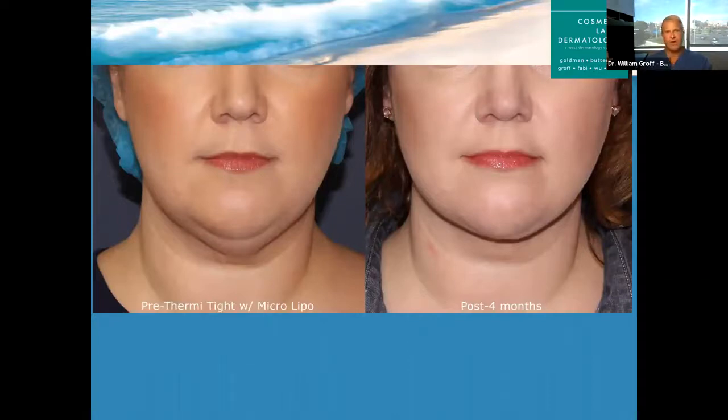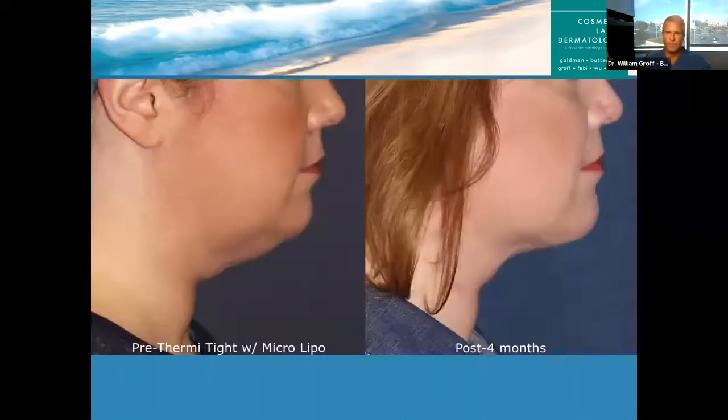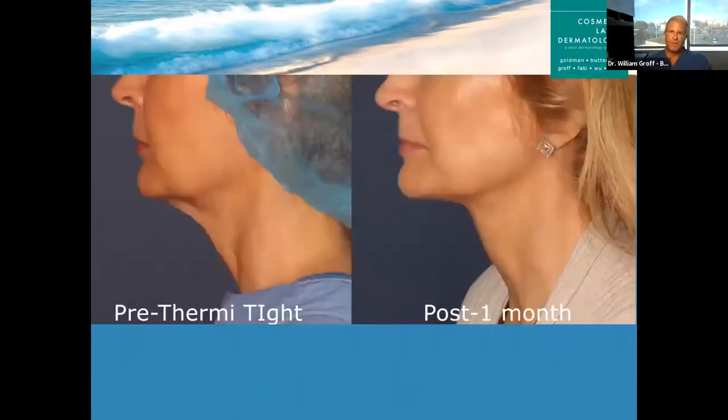Here's a younger patient in her 40s who had quite a bit of laxity and fullness below the chin. This is her four months after treatment. You can see a lot of tightening and the jawline is more defined. From the lateral angle on the same patient — when you have that fullness in the neck, it makes anyone look heavier in general. So if you take away this fullness, a patient can look 20 to 30 pounds lighter overall. This is an older patient in her 50s — mostly skin laxity, not really a lot of fat — and you can see one month out her neck looks great. The jawline is more defined.